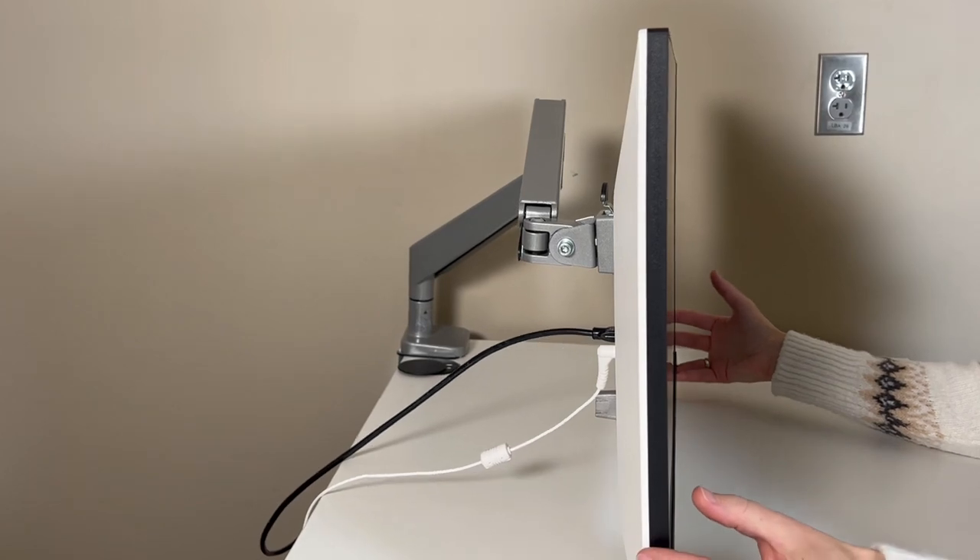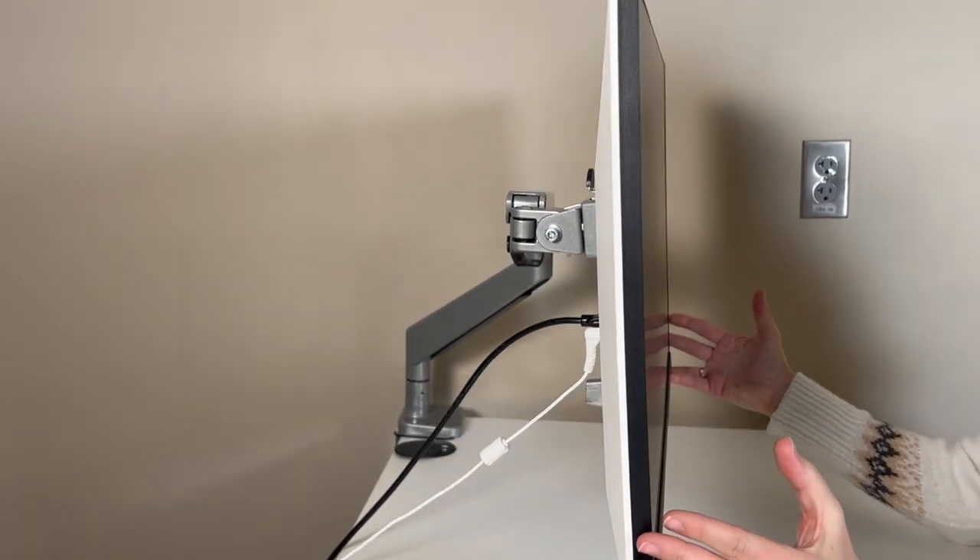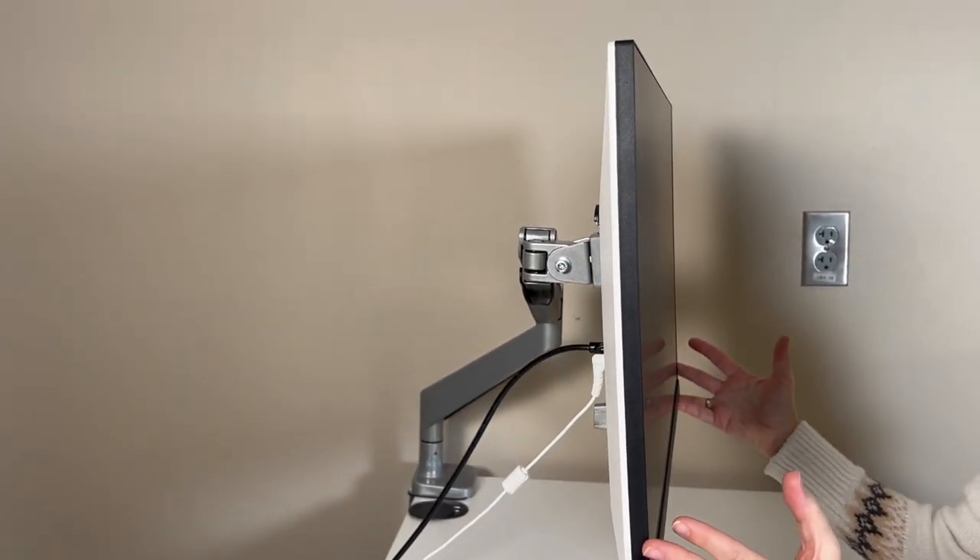The next item is a monitor arm or a stand. The goal is to get the top frame of your monitor approximately at your eyebrow level. Your visual range is a straight line forward and a 30-degree downward angle, so if you line up the top frame of your monitor with your eyebrows, then the lower 30-degree visual range would be your monitor.